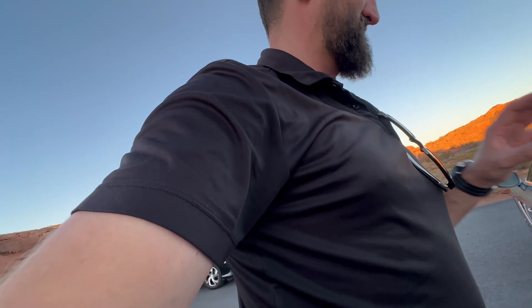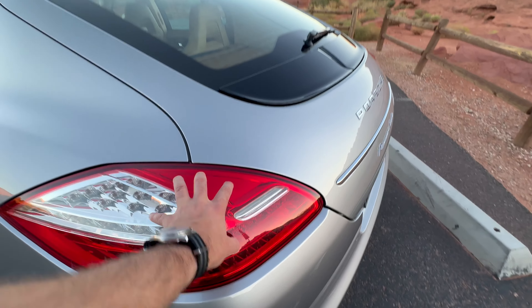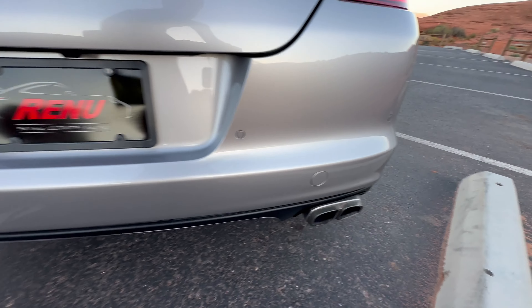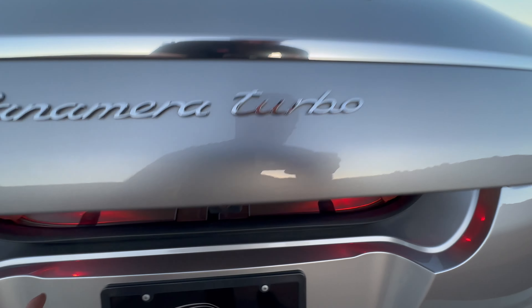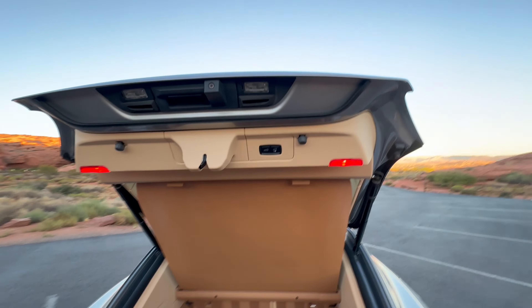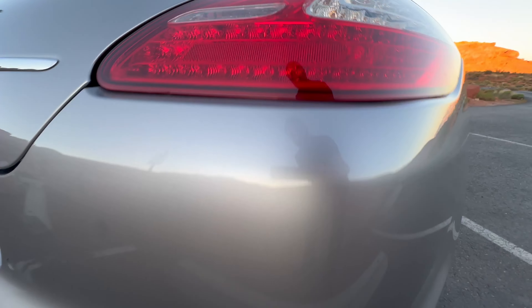Tail lights are in great shape. This is something to check on Panameras — you don't have to buy this one, but if you are shopping for Panameras, make sure you check these tail lights. They always get little stress fractures around them, so that's something to keep an eye on. Moving to the rear bumper: it does have the sport exhaust option, which is awesome. The Panamera Turbo script — I'm looking, no scrapes or anything from getting the luggage in and out. That's all in great shape. As you can see, the power hatch works as well. No cracks on that tail lamp, and not seeing any dents there either.